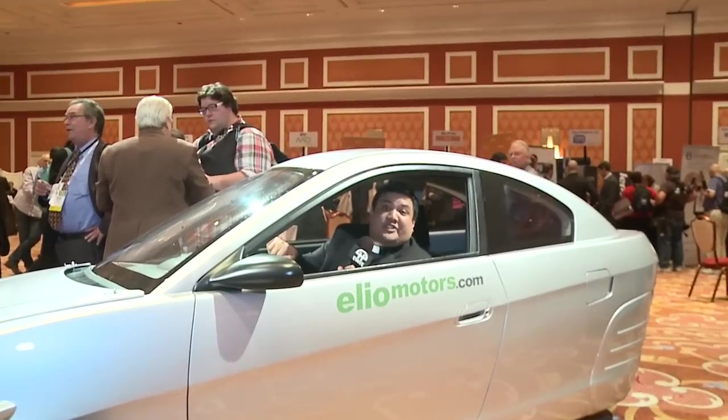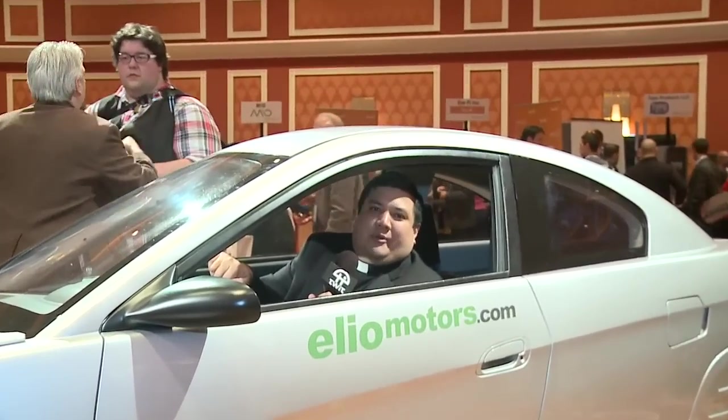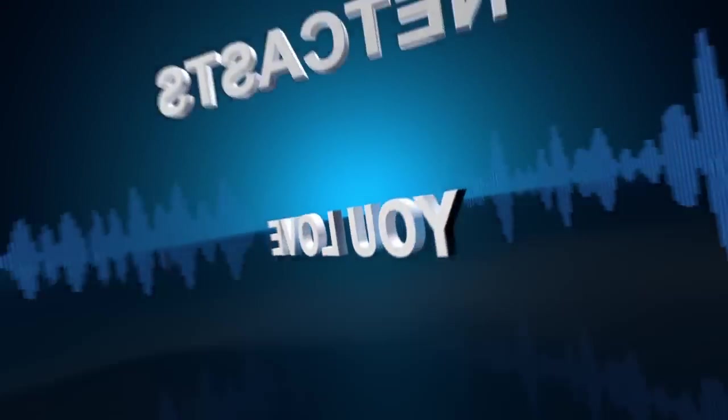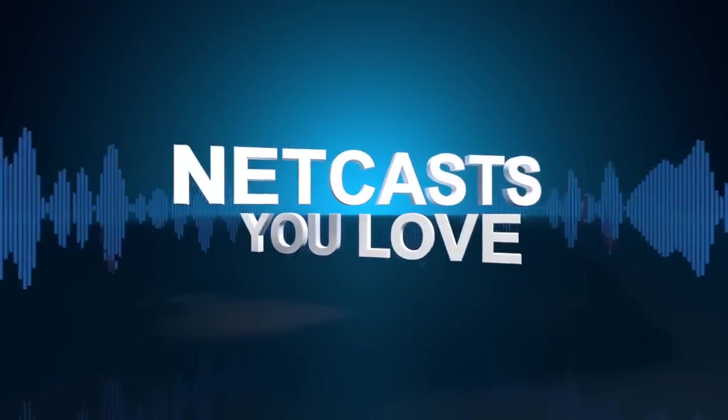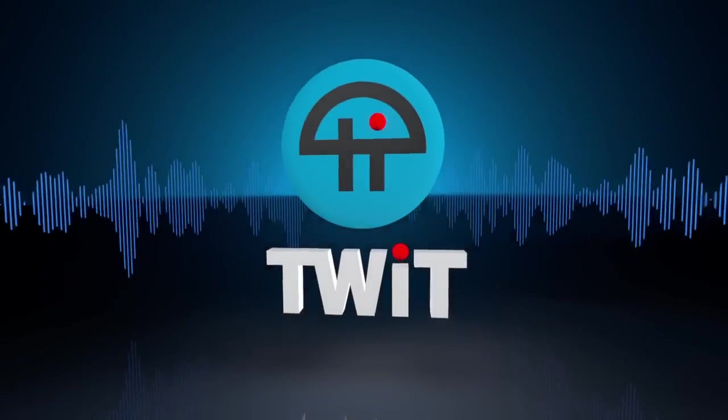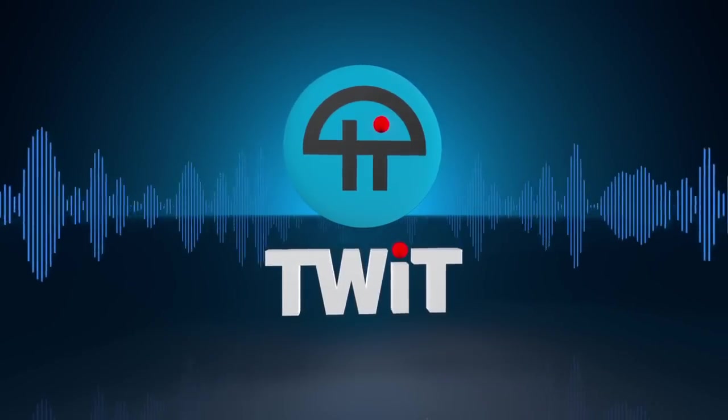I'm Father Robert Balancere, the Digital Jesuit, here at Showstoppers for CES 2014. Let's get geeky. Netcasts you love, from people you trust. This is TWIT.